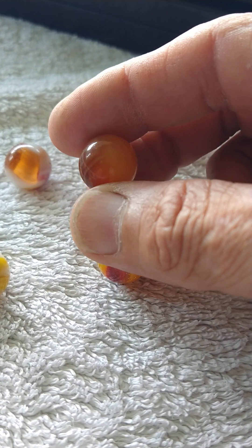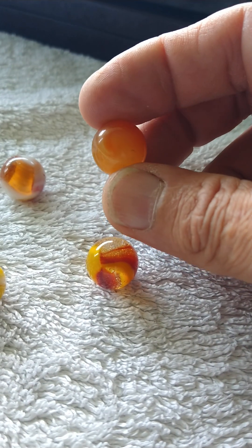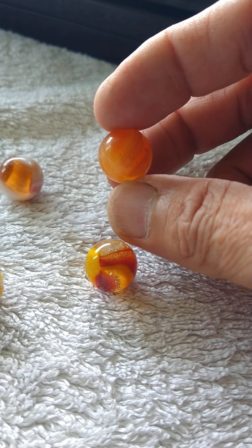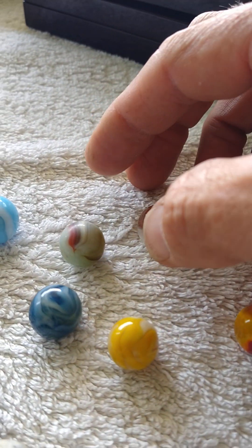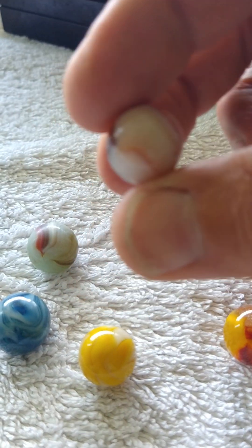When somebody else already discovered them and they're in their collection, that's why I always point out it's not as hard to find a good pile of quality marbles when you're handpicking someone else's collection. He only let me handpick a very small amount because this guy had a stellar collection — he'd like to remain anonymous.